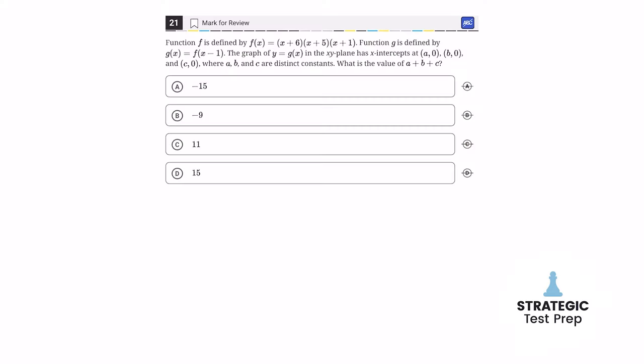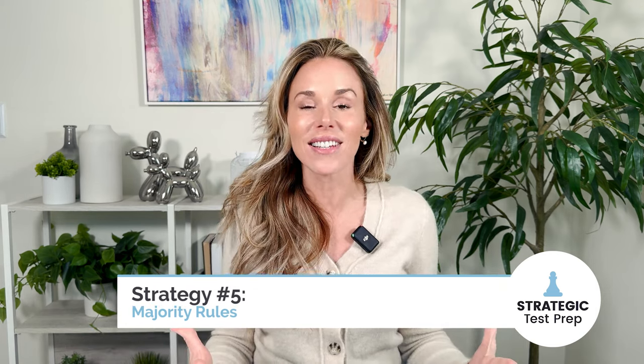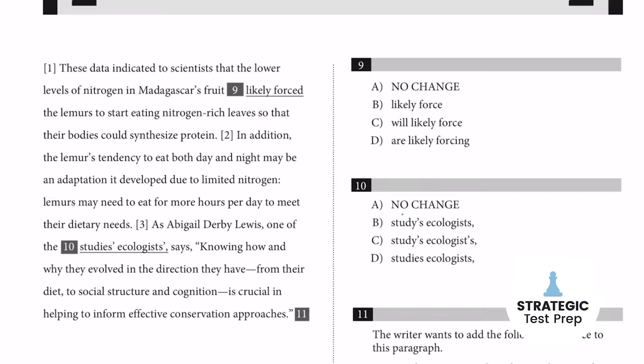Strategy number four: if you are completely stuck, just guess a middle number in the range — you have a higher probability of picking up the point if you pick a middle number instead of an outside number. And strategy number five is majority rules. If you are desperate and need to guess, look at your answer choices and try to pick the one that has the most in common with the others. For instance, if three answer choices have a square root in them and one does not, cross off the one that doesn't because it's not in the majority.